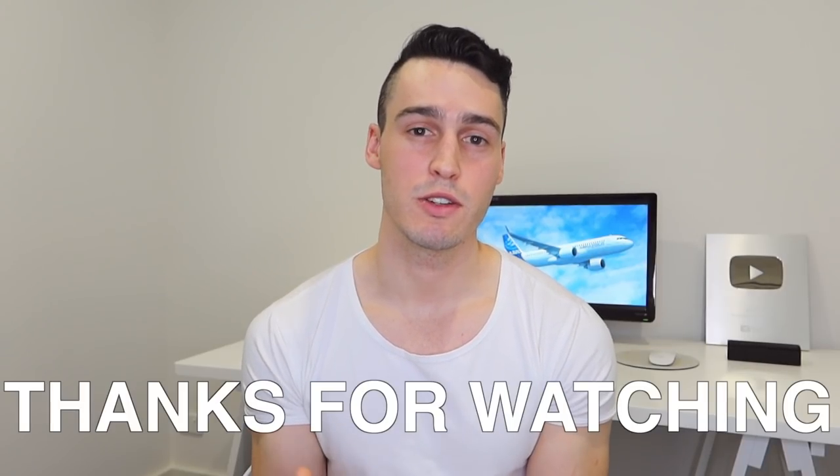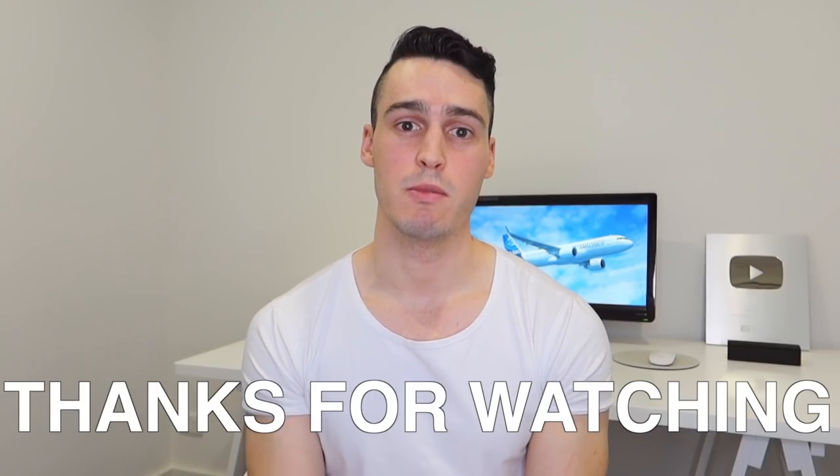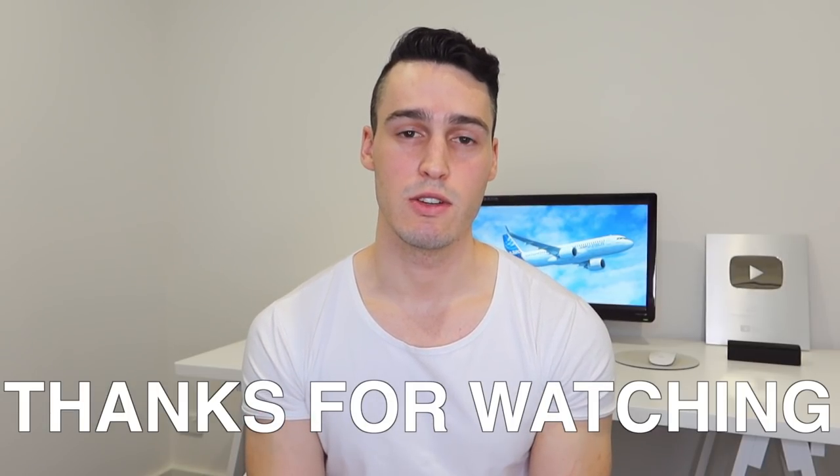I hope you guys are all keeping well and keeping safe wherever you are in the world. Things have gotten a little bit crazy here in Melbourne — we've actually gone to stage four restrictions due to a second wave, so tougher restrictions than we had the first time. A lot more businesses have closed down, and when we do leave our house we can only stay within five kilometres unless going to work. Flying-wise, I am stood down again for August — I was stood up in July and then things got crazy, borders closed between states and flying was greatly reduced. Thank you all for watching, I really appreciate the support, and I'll see you guys in the next video.